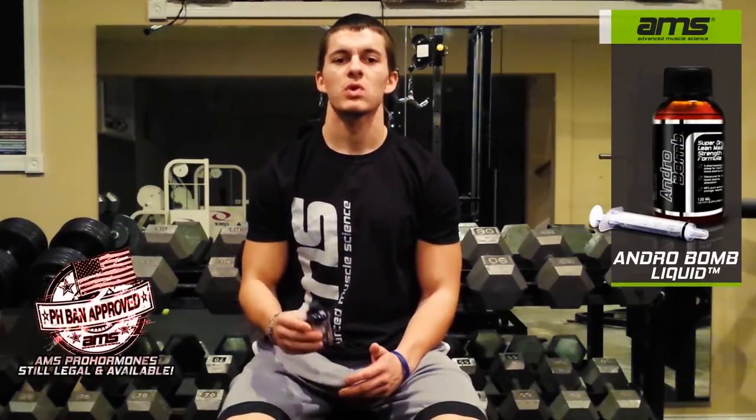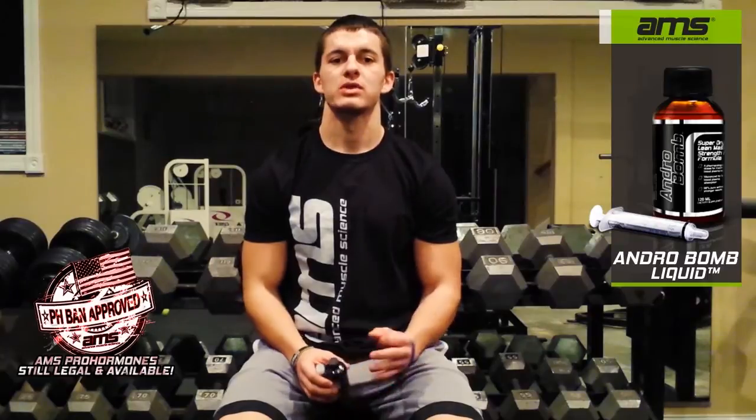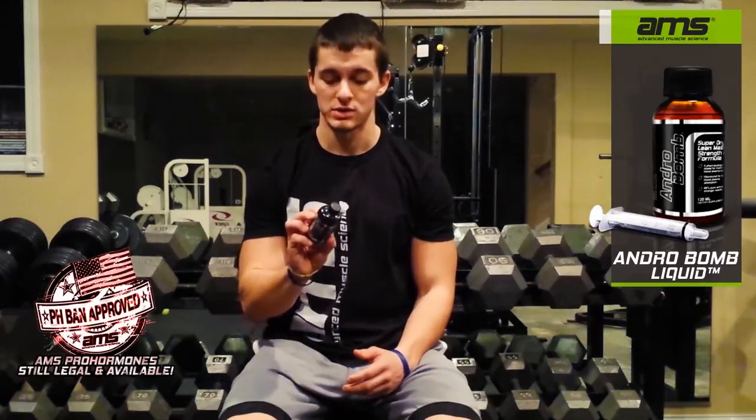What this is, it's basically a triple compound pro hormone between three of our products: 1-Andro, 5A-Andro, and 19-Nor-Andro.